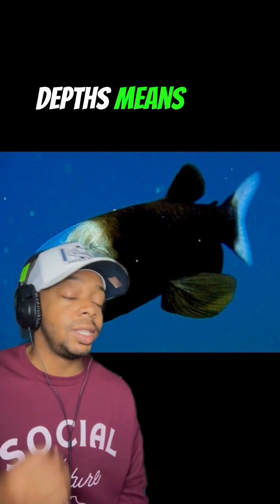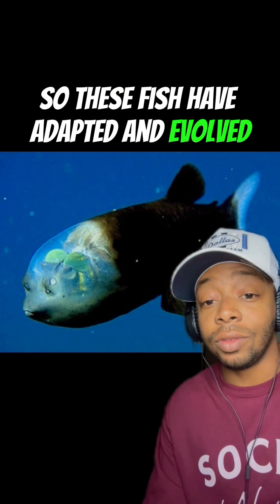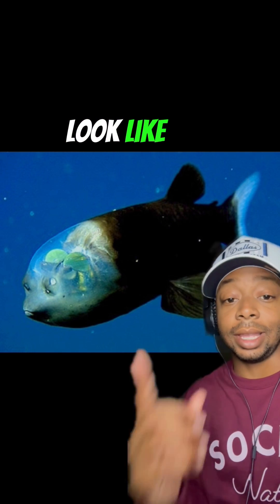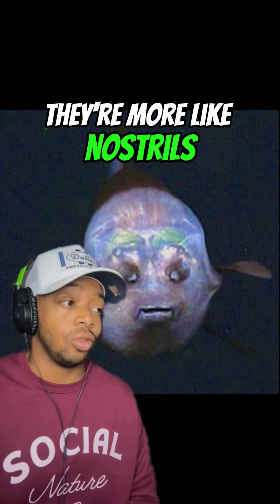Living at these depths means that there's really no light, so these fish have adapted and evolved to look like this. The two dots above its mouth are not actually eyes — they're more like nostrils.